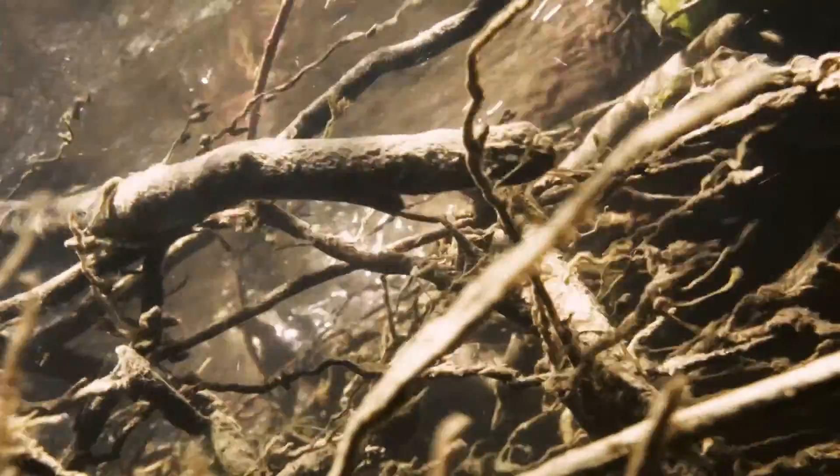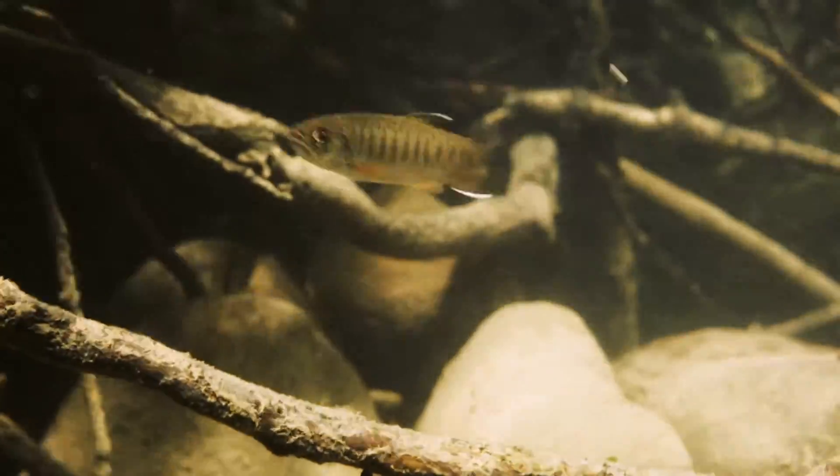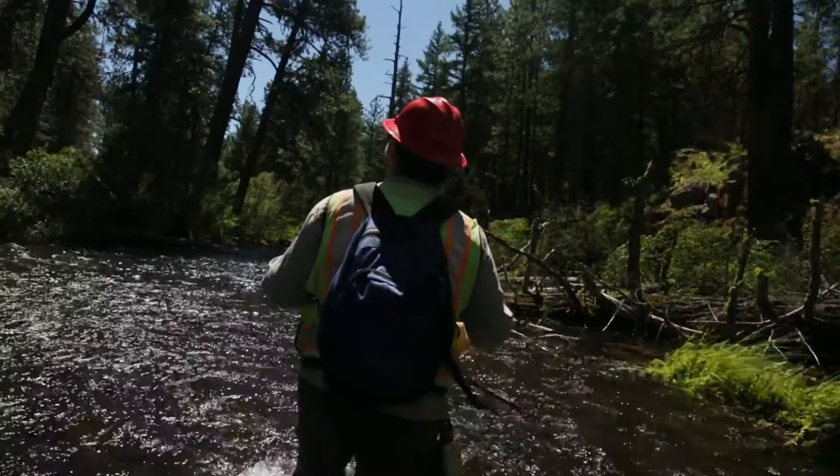We know that we need to focus on our rivers, like the Warm Springs River, a nursery for wild spring chinook, summer steelhead, bull trout, and lamprey.